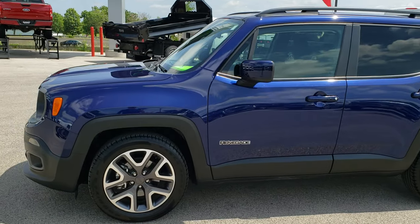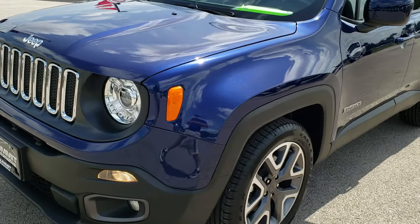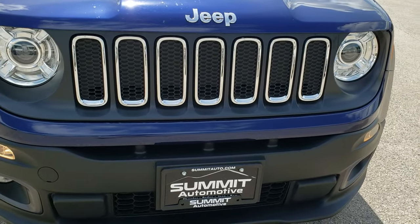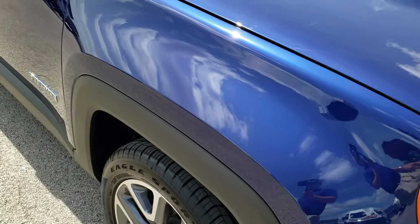This is talk number HA287A. We are here at Summit Automotive in Fond du Lac, Wisconsin, your new and used Jeep headquarters. Today we are checking out this super clean 2018 Jeep Renegade Latitude.